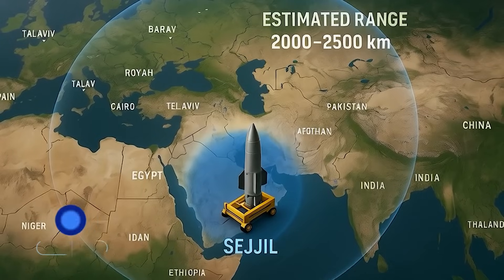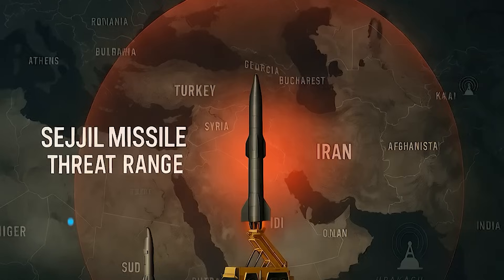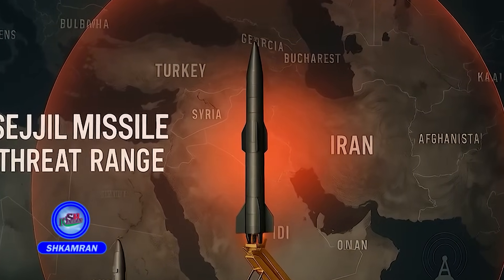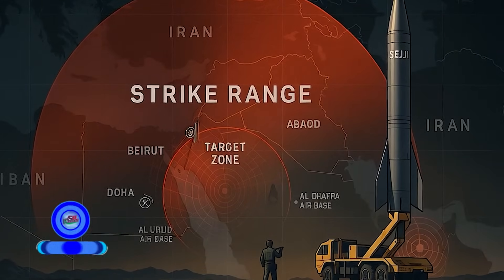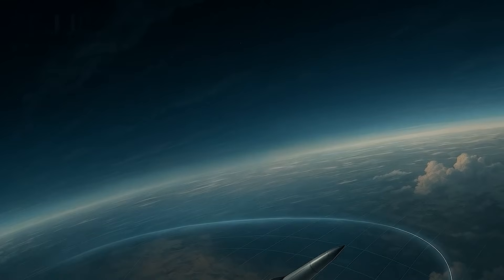The estimated range of the Sejal missile is between 2,000 and 2,500 kilometers. This allows Iran to target locations in Western Asia and even parts of Eastern Europe. It is capable of reaching Israel, U.S. bases in the region, and even the Mediterranean. Its high speed and extended range make interception difficult.